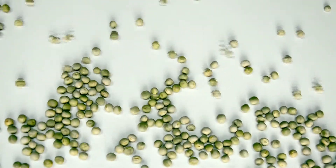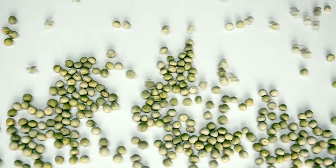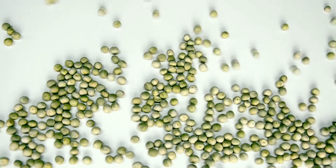Today I'm going to talk about the role of peas for hair growth. Peas are loaded with essential nutrients for hair growth. There are three different kinds of nutrients: number one are the vitamins, number two are the minerals, and number three is the enzyme.